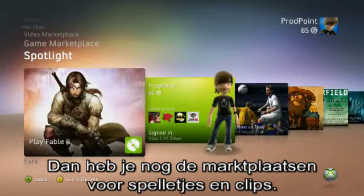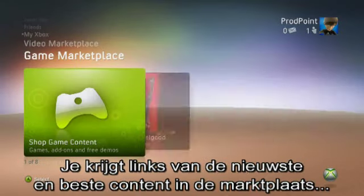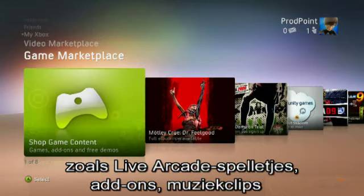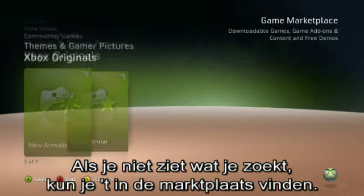Finally, we have the games marketplace and video marketplace channels. This is where you'll find direct links to the latest and greatest content in the marketplace, such as Live Arcade games, game add-ons, Xbox Originals, music videos, and movies. If you don't see what you want, you can head into the marketplace itself and find exactly what you're after.